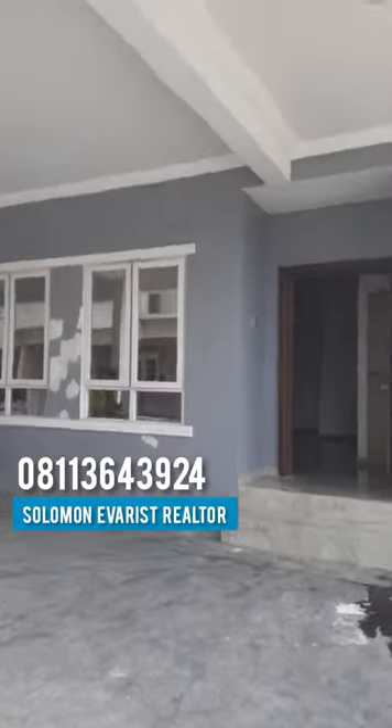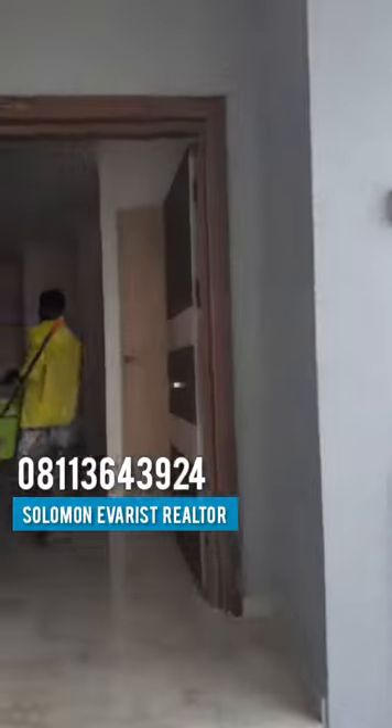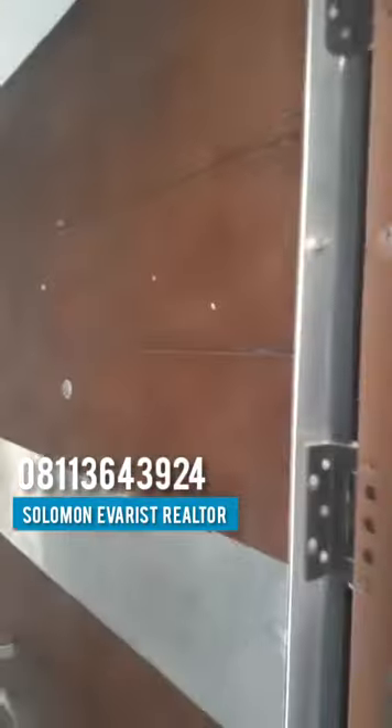So let me take you inside. You can see the finishing here is top notch from the exterior. And you're welcome to your smart doorbell with a camera facility. This is the security door here. And you're welcome to the sitting room. You have a king-size window. You can see the ceiling — the POP is lit.